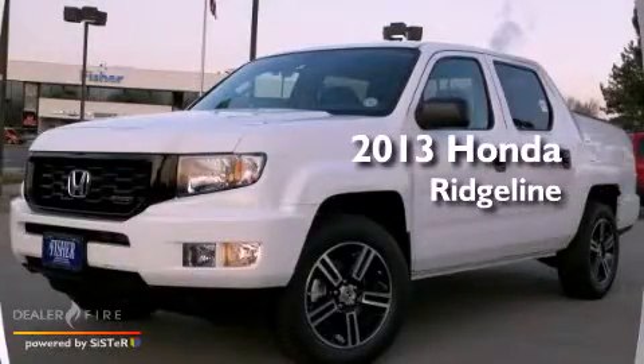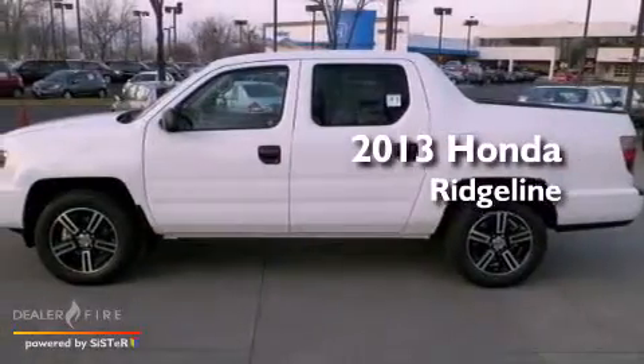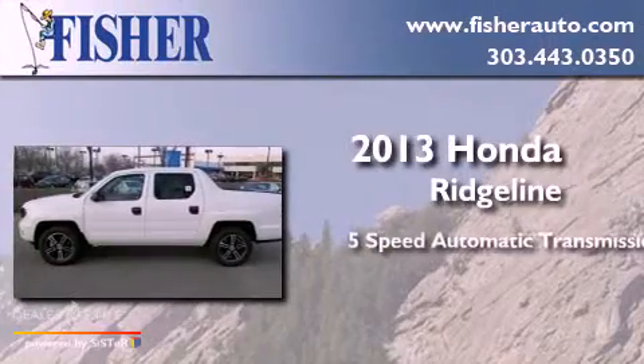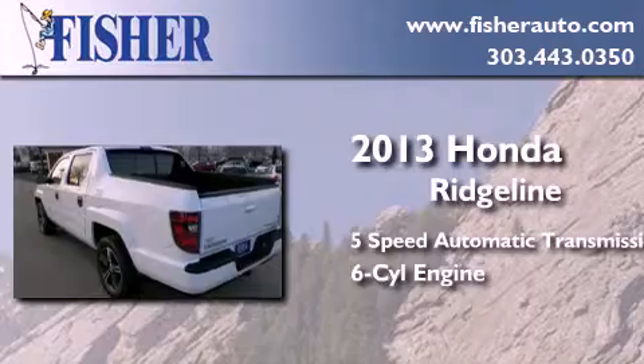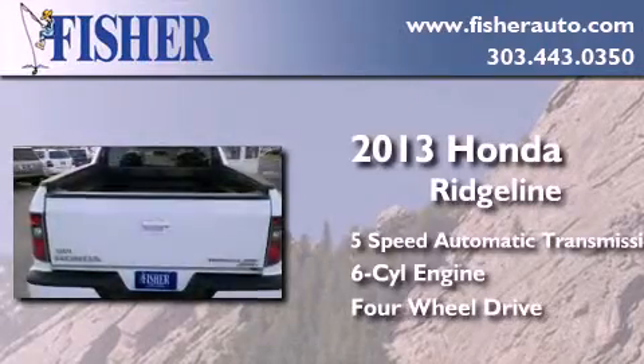This is a brand new 2013 Honda Ridgeline. This truck has a 5-speed automatic transmission, a 6-cylinder engine, and the added capability of 4-wheel drive.